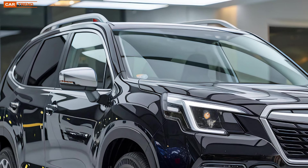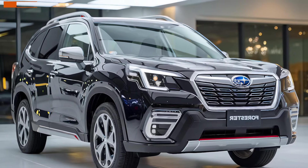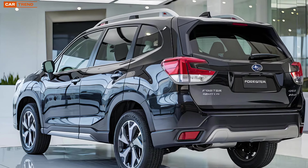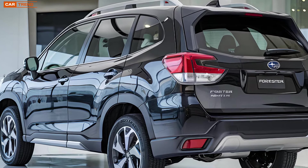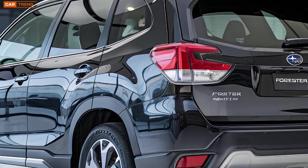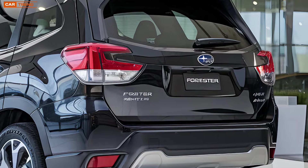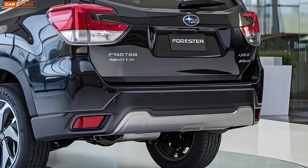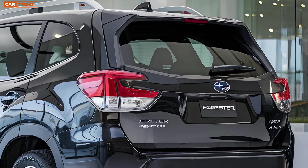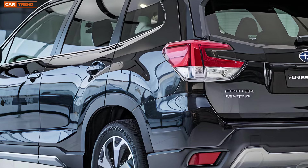On the road, the Forester Hybrid offers a smooth and responsive driving experience. The electric motor provides instant torque, making acceleration both quick and efficient. The all-wheel drive system — a staple of Subaru vehicles — ensures that you have the traction you need, whether you're navigating slippery roads or venturing off the beaten path. And with an estimated fuel economy of 35 miles per gallon combined, it strikes a great balance between performance and efficiency.